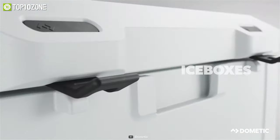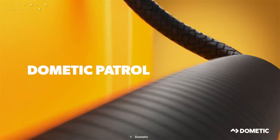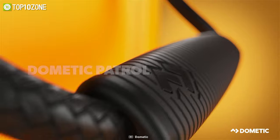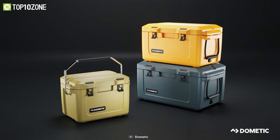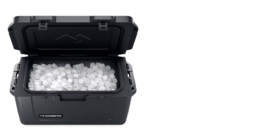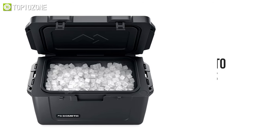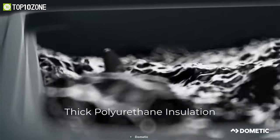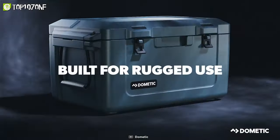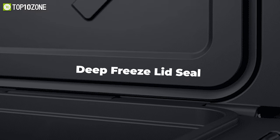When it comes to performance, durability, and ergonomic design, it is hard to compete with the Dometic Patrol 35 Slate, which is arguably the best portable cooler that will enhance your camping experience to a great extent. Along with ice, it can hold up to 28 cans of drinks and keep them chilled for days thanks to its thick polyurethane insulation. It has a rugged construction with one-piece roto-molded polyethylene.